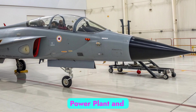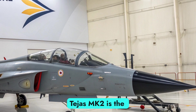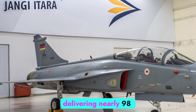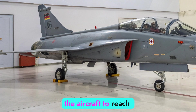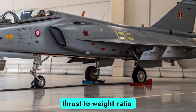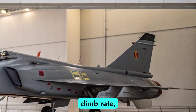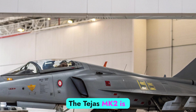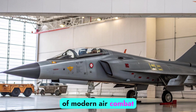At the heart of the Tejas MK2 is the powerful GE F414-GE-INS6 turbofan engine, delivering nearly 98 kN of thrust. This engine enables the aircraft to reach speeds exceeding Mach 1.8 and significantly enhances its thrust-to-weight ratio over the MK1. The increased power ensures improved climb rate, higher agility, and extended mission range. The Tejas MK2 is designed for both subsonic and supersonic maneuvering, meeting the demands of modern air combat with precision and endurance.